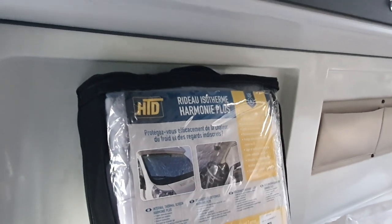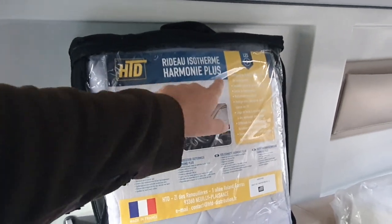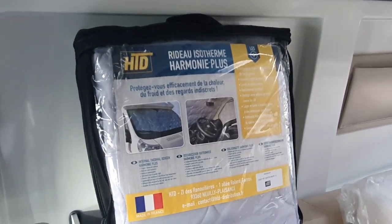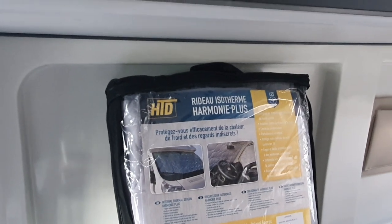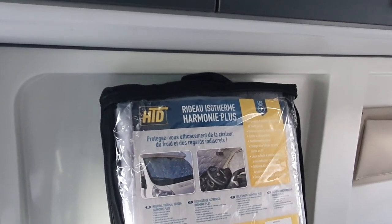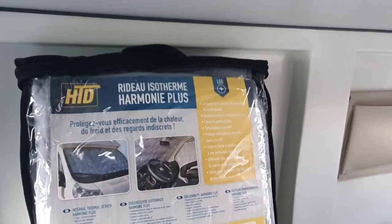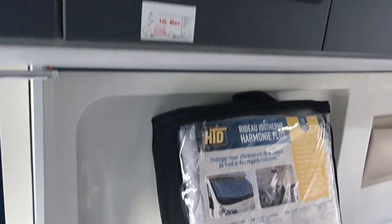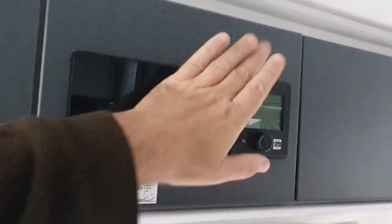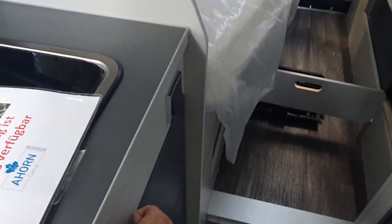This one also has these window covers, which are quite good — it says they protect you from the heat, the cold, and the nosy. They certainly protect you from the nosy. As far as heat is concerned, they're quite effective; as far as cold is concerned, it depends how cold it's going to get. The problem is of course if the nosy can't look in, you can't look out. Up here we've got the control panel and the Truma heating. The panel lets you see how much electricity and water you have.